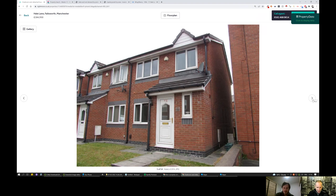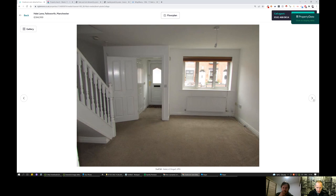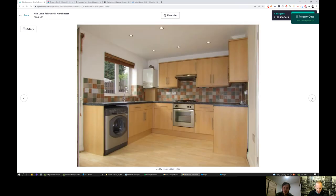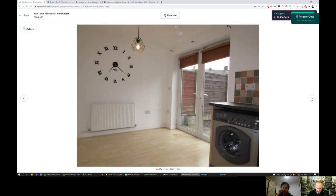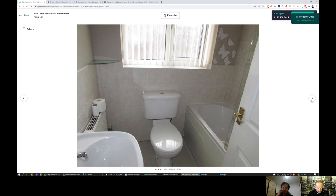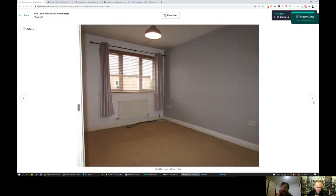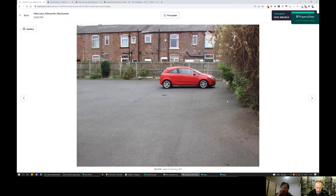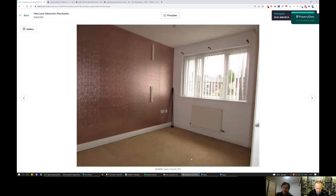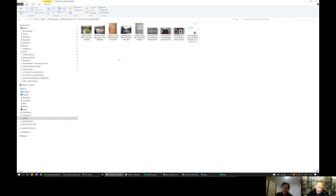It's a modern property, built 15-16 years ago. They've obfuscated the address or property number, but we can see it's empty, so I assume it was previously let. Upon investigation we'll find out what's going on. It's in pretty good condition overall — laminate flooring, not too overlooked at the back, double glazing looks fine, economy bathroom, carpet needs cleaning.